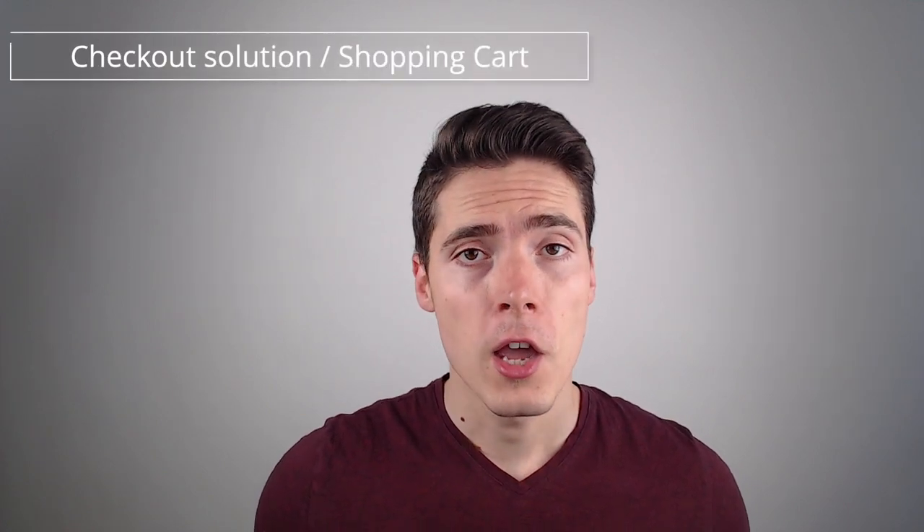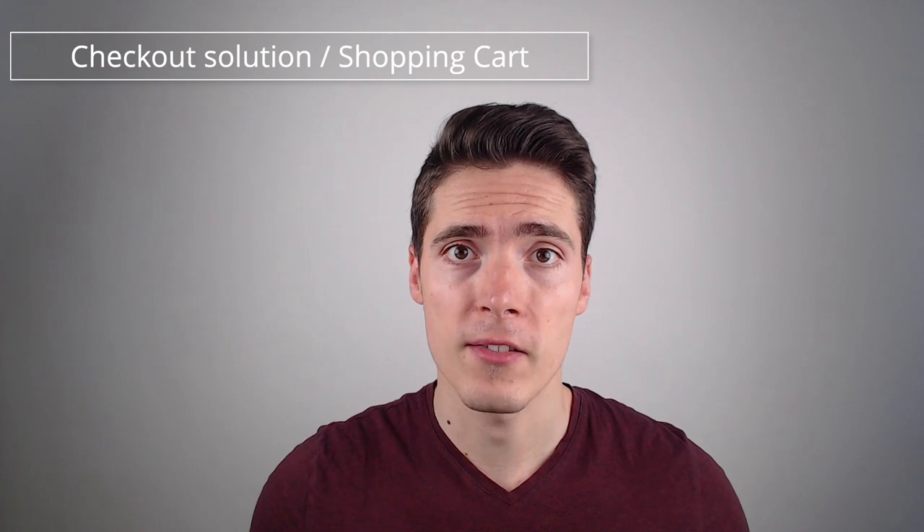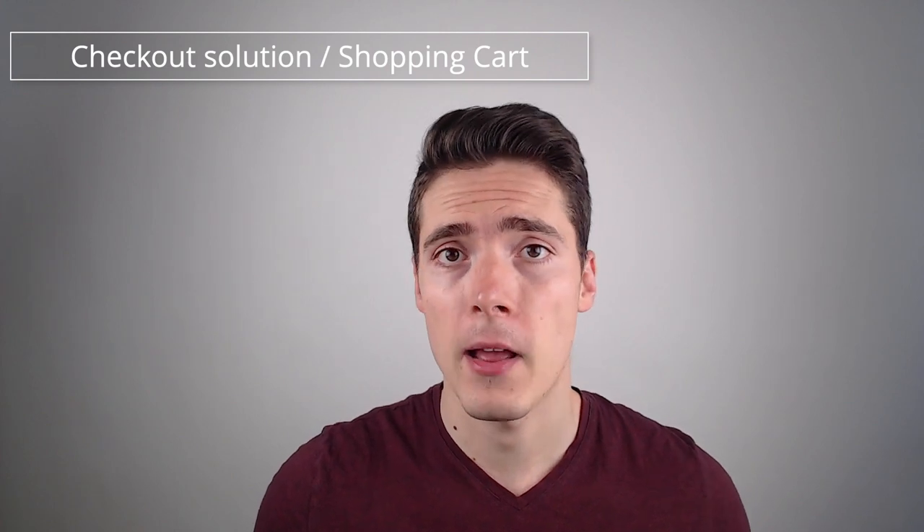If you're selling something online — a digital product, a physical product maybe — then you probably know that you need some type of checkout solution, a shopping cart software that will take the payment from your customer, accept credit cards, PayPal, and all these things and transfer the money to you.